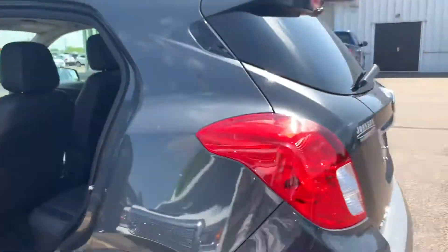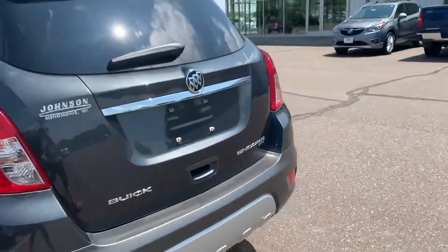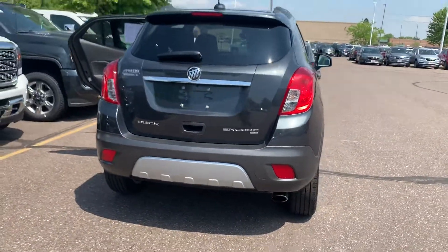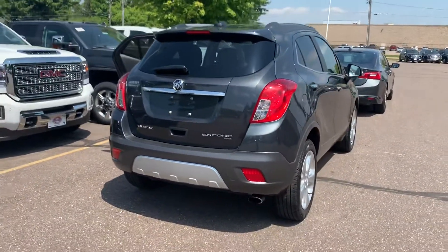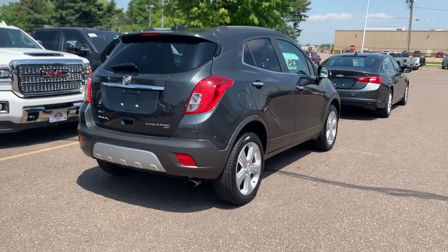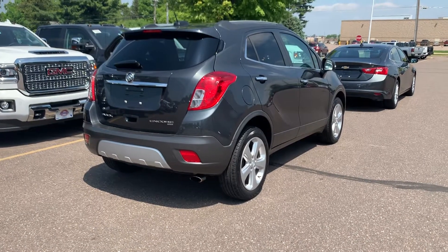This is a very cute and clean Encore. So if you would like to take this little Buick for a demo drive today, give us a call at 715-235-1000. Thanks again and be safe out there.